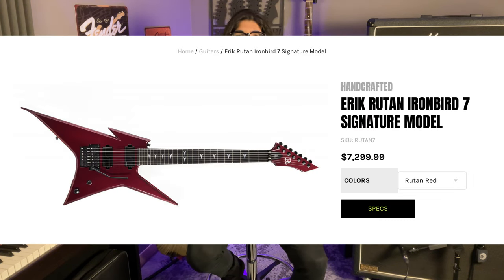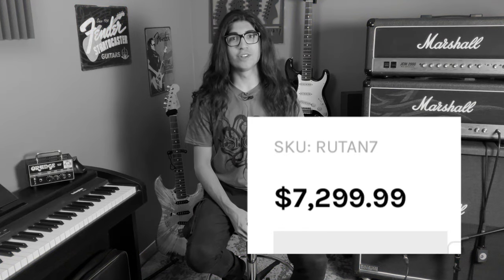For Exhibit A, we have this custom shop Eric Rutan signature Ironbird for $7,300. If you don't know, Eric Rutan has been a member of Cannibal Corpse since 2021, acting as the replacement for Pat O'Brien, who was arrested for — I guess — taking their lyrics a bit too seriously. This guitar is specked out with a Floyd Rose tremolo, Fishman Fluence Modern pickups, Eric's own custom inlays, and his own Rutan Red finish.